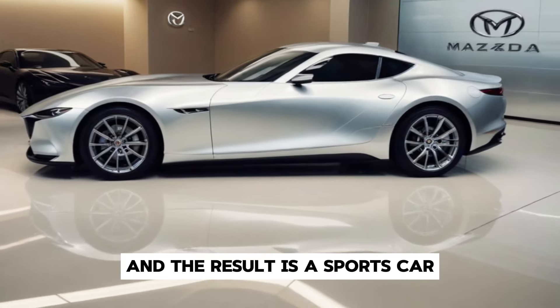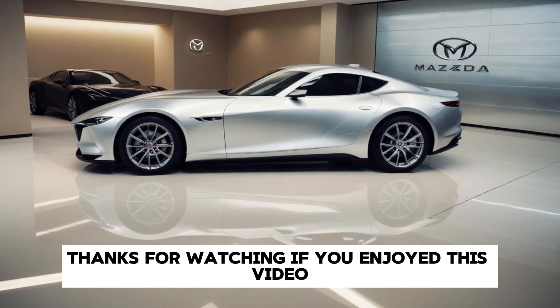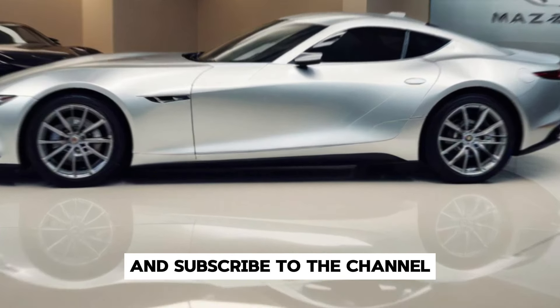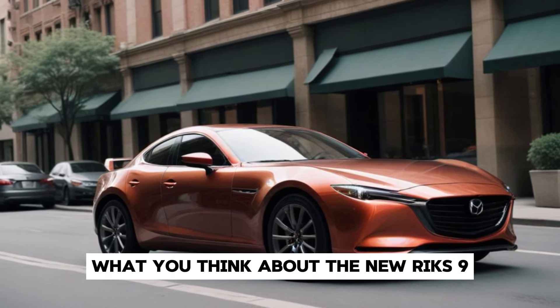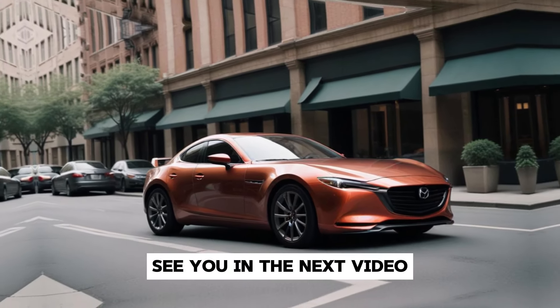Thanks for watching. If you enjoyed this video, be sure to give it a thumbs up and subscribe to the channel for more automotive content. Let us know in the comments what you think about the new RX-9, and if you're excited to see it hit the roads. See you in the next video.